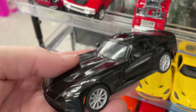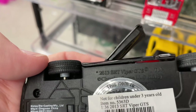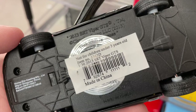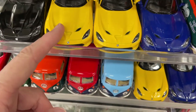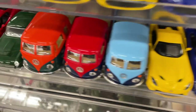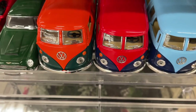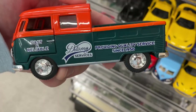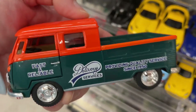Look at this — the Viper GTS, it's a 2013. And the yellow one, the blue one. Vipers, a couple more down there. Look at all the buses — green and orange, blue and red, and blue and light blue. These are like pickup trucks, delivery services, fast and reliable.